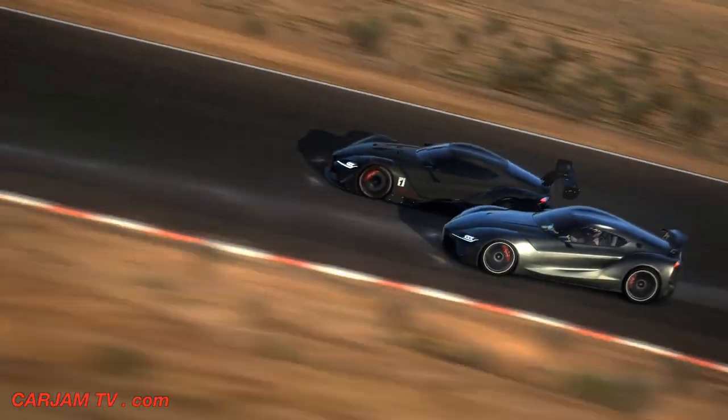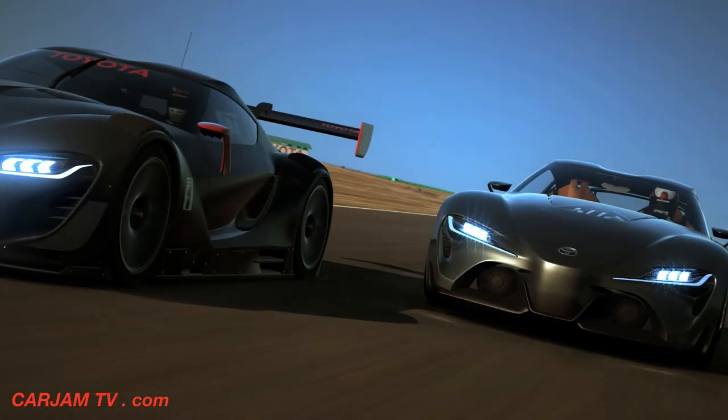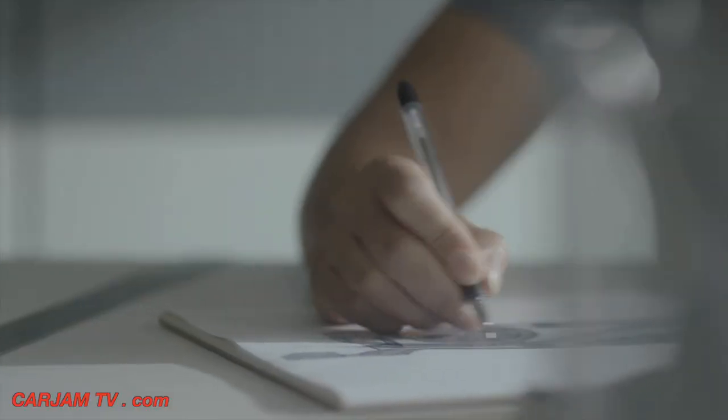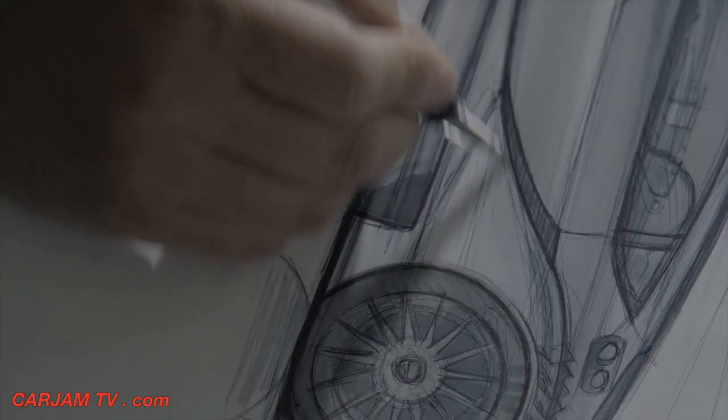The original FT1 was more of a sculptural concept car that was a serious sports car, but this one is more an extreme race car where it had to look functional. It had to look extremely serious and aggressive, and it still had to be believable.